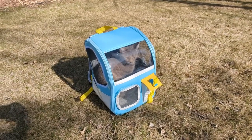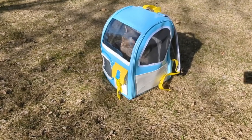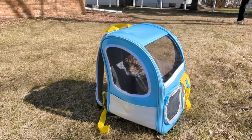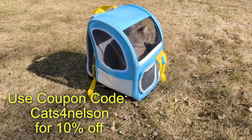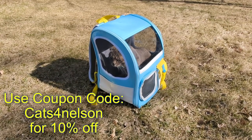All in all, it's a pretty nifty backpack with a very unique design. Our cats are going to love using this. Use coupon code CATS4NELSON for 10% off your purchase. Thanks for watching.